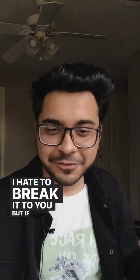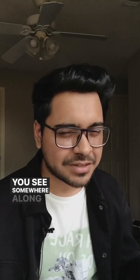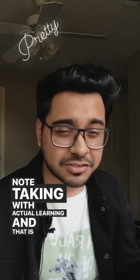I hate to break it to you, but if your notes look anything like this, it's time to stop. Somewhere along the road, medical students confuse note-taking with actual learning, and that is a really common mistake.